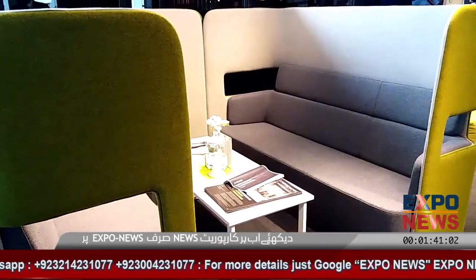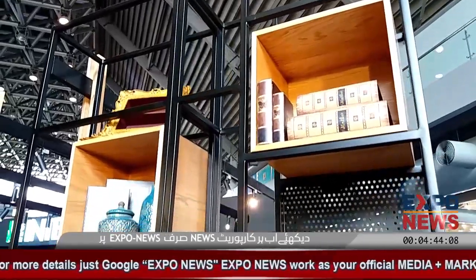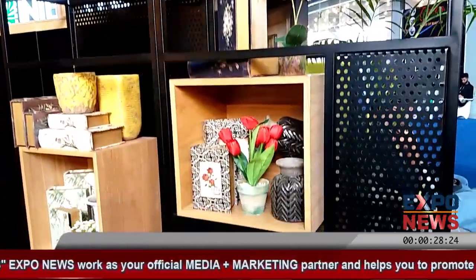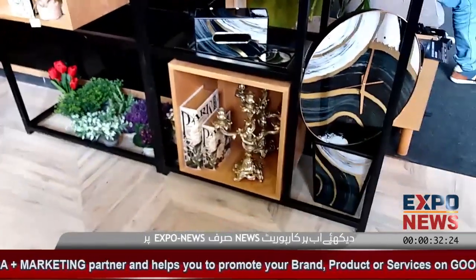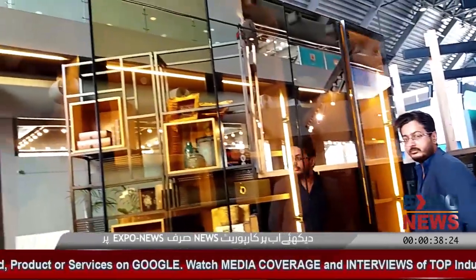That is 150,000 rupees with the table and center table. These are the accessories we are introducing. There are different mood boards available. If anyone would like to decorate their house, they can get these products from Interwood. We are providing interior services and exterior products.